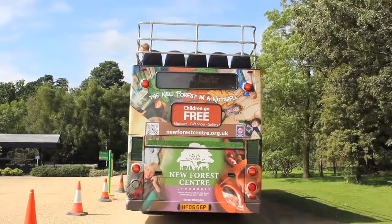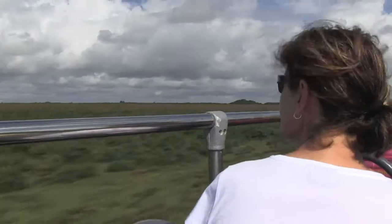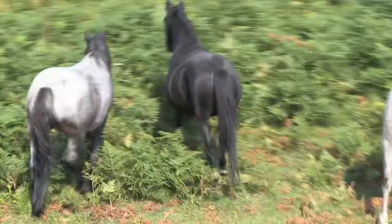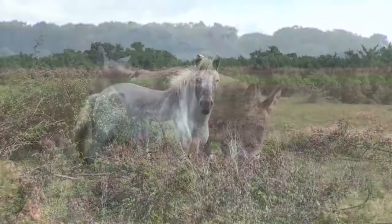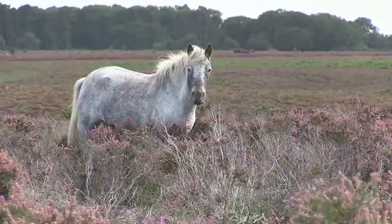Next stop was the village of Lyndhurst, known as the capital of the New Forest. From the top deck you can see how vast the national park is — over 218 square miles — and the tour makes a great vantage point for spotting some of the local wildlife, including rare breed cattle, donkeys, and of course the iconic New Forest ponies that this area is so famous for.